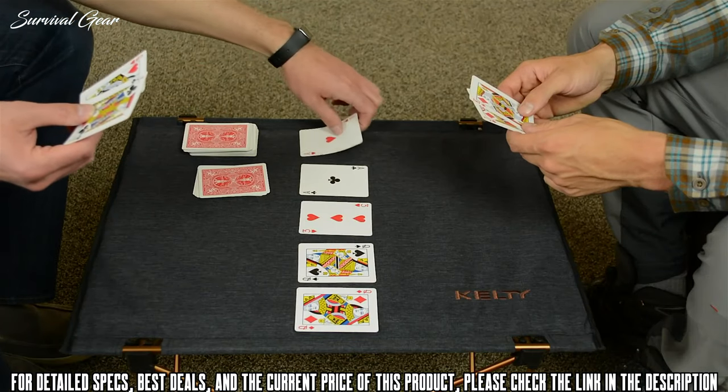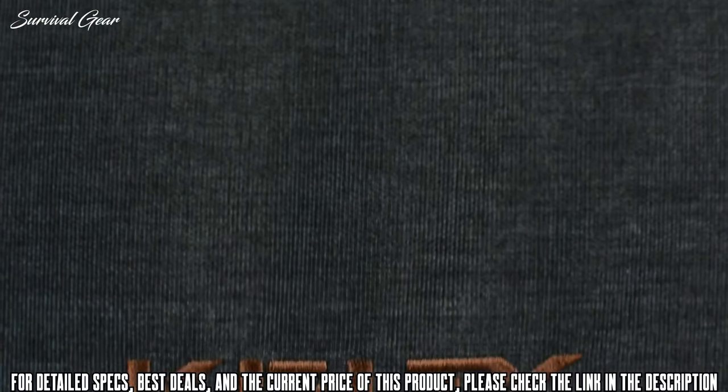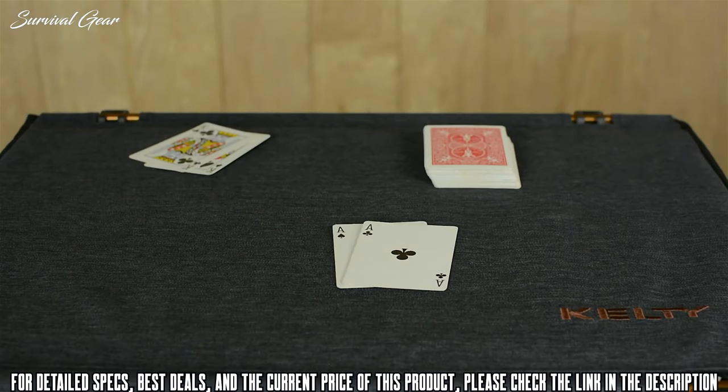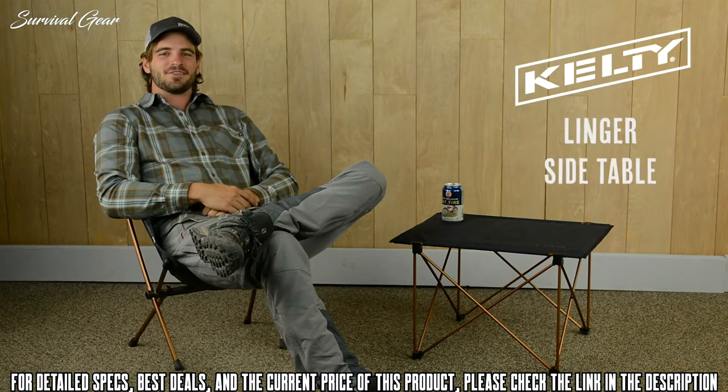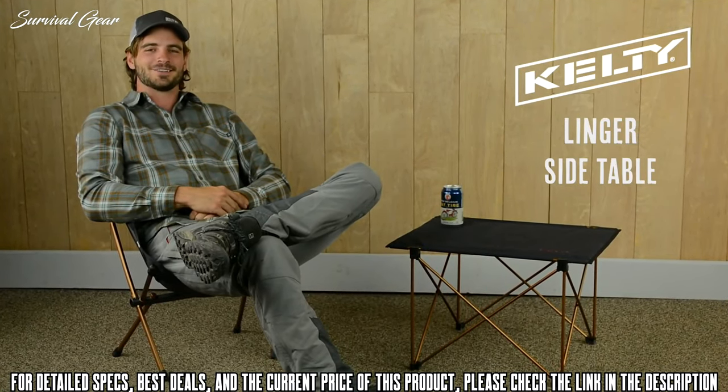The large, steady platform is ideal for card games, food prep, and of course s'more assembly. The 600 denier fabric that covers the aluminum slats stops any small items from falling through the cracks. Paired with any of our chairs, the lightweight but super strong Linger side table will make you want to linger just a little bit longer.